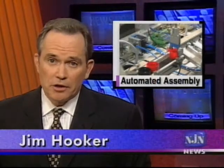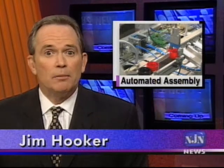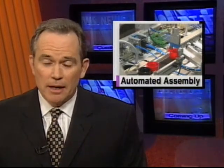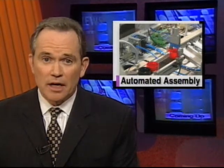Industrial engineering students at NJIT have a new tool for learning: a streamlined version of an automated assembly line. The facility incorporates systems found in factories, food processing plants, and even blood testing labs. Science and technology correspondent Patrick Regan reports.